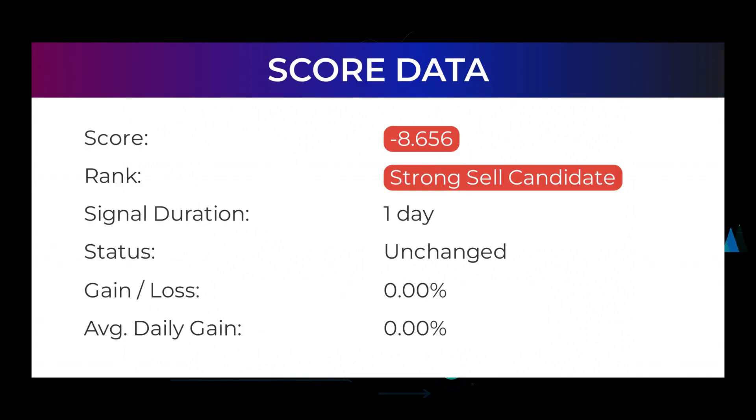In this section you will get some information about the current PayPal Holdings performance to better understand where the stock is right now. In our systems, the PayPal Holdings stock currently holds a minus 8.656 score, and our system has ranked PayPal Holdings a sell candidate since February 3rd, 2022. Over the next few days we will see how this evaluation performs.